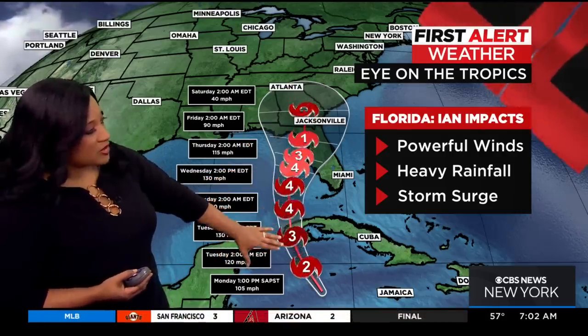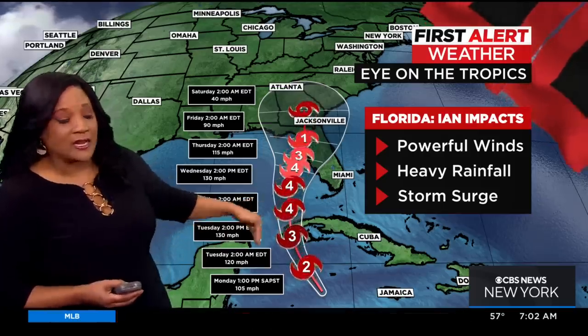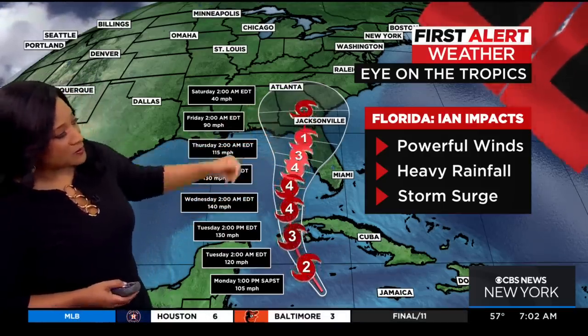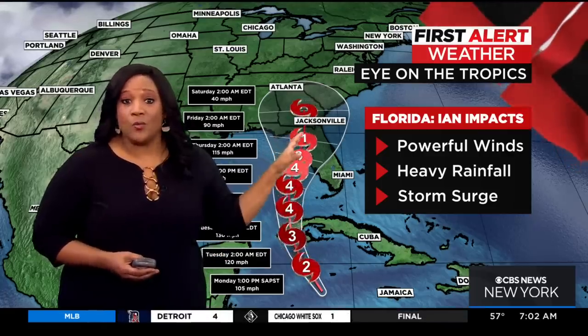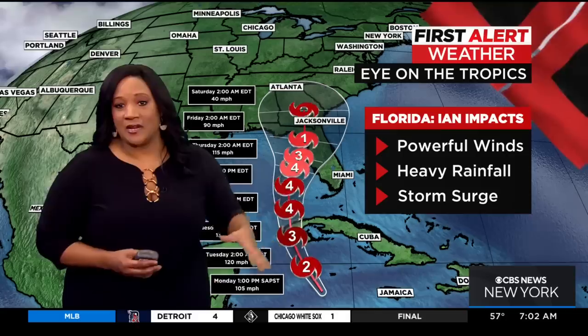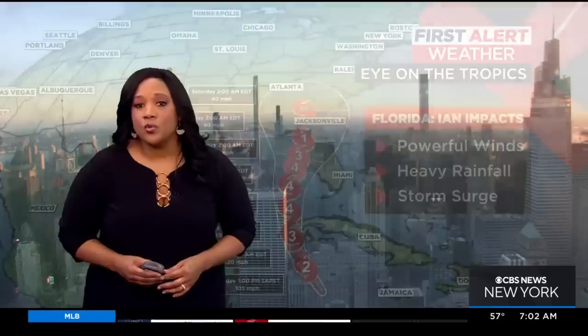You can see it will rapidly strengthen to a Category 3, which is a major hurricane, then Category 4. It should weaken a bit before landfall. But no matter what its category is, or exactly where it makes landfall, we are expecting powerful winds in Florida, heavy rainfall — which will lead to significant flooding — but also storm surge. So a lot going on there.